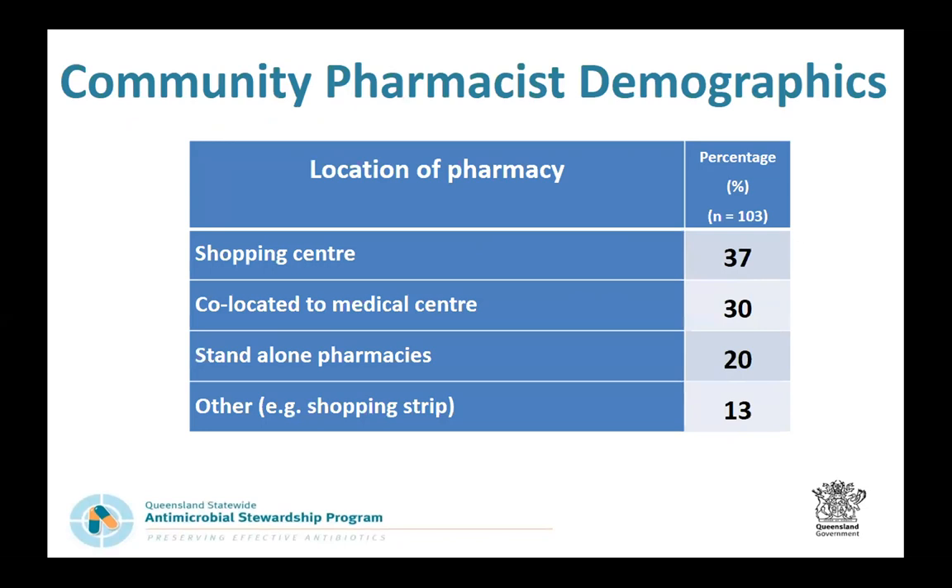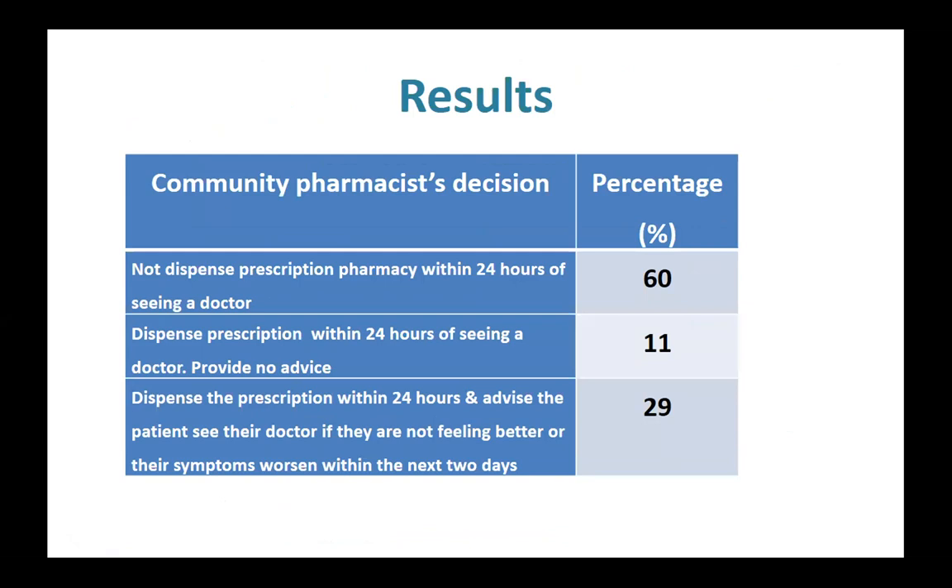About a third of pharmacies were co-located with medical centres, which might improve GP-pharmacist communication. When presented with a delayed prescription scenario, 60% of pharmacists said they would not dispense the prescription immediately. 11% said they would dispense it straight away without providing any additional advice to the patient. Another third said they would dispense the prescription but advise the patient to see the doctor if not feeling better or if symptoms worsened.